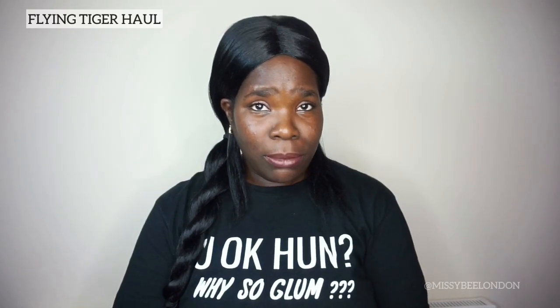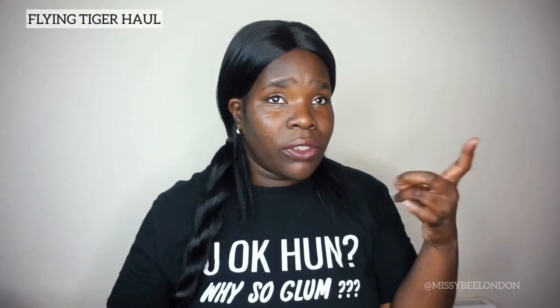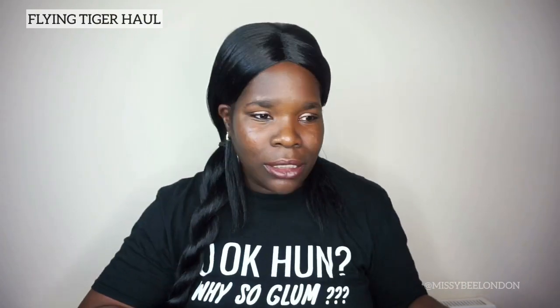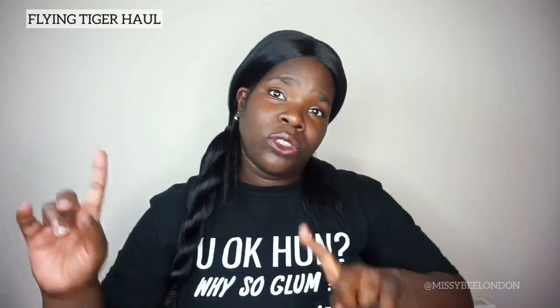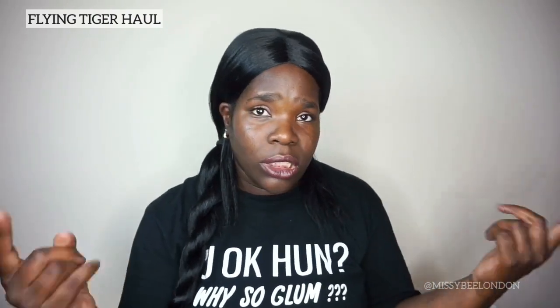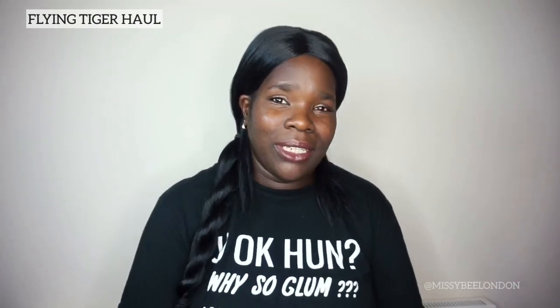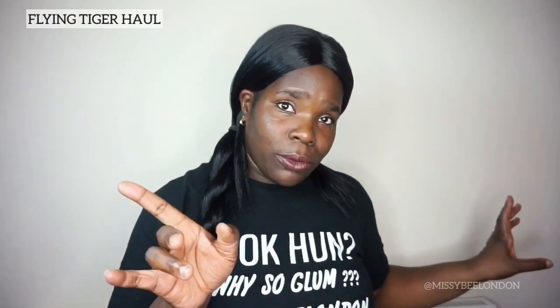Hi everybody, Missy B London here. I'm here with this video to show you what I got in Flying Tiger recently. If you don't know about Flying Tiger, they have a lot of good stuff on one floor — stationery, accessories, kitchenware, kids toys, candles, birthday stuff, costumes. If you saw the other video I did with the shop floor tour you can see exactly what they've got. Anyway, I'm going to show you what I've got — this is my little haul!